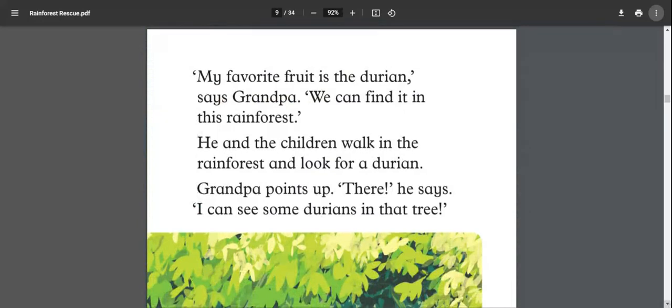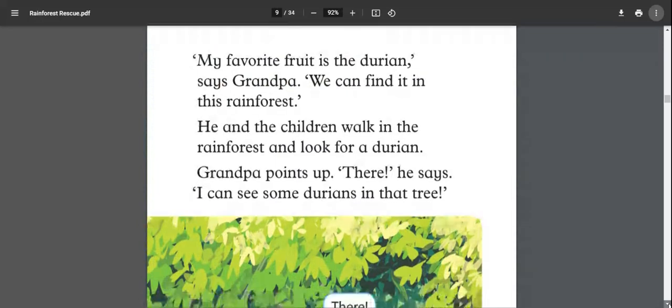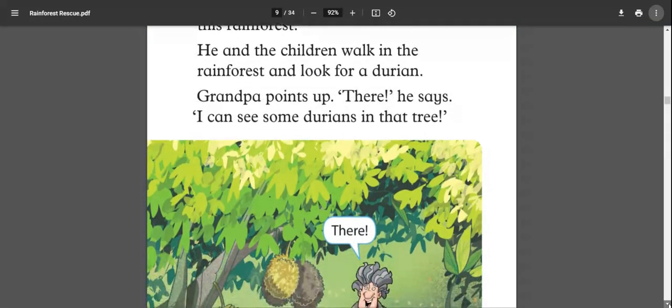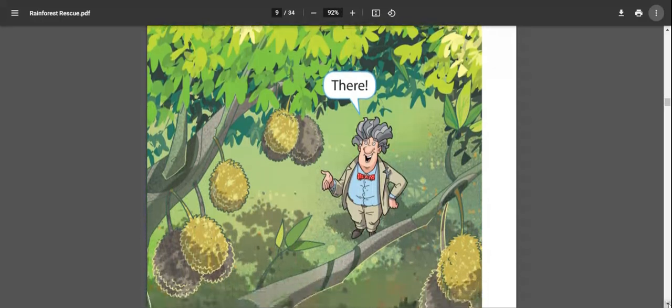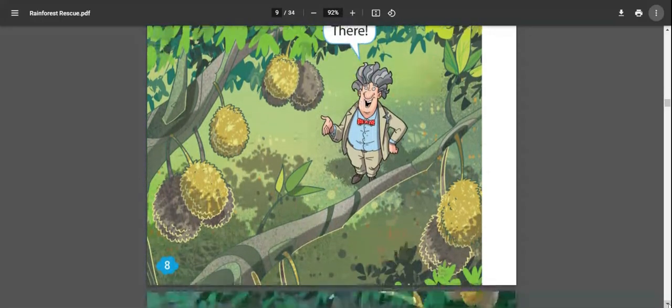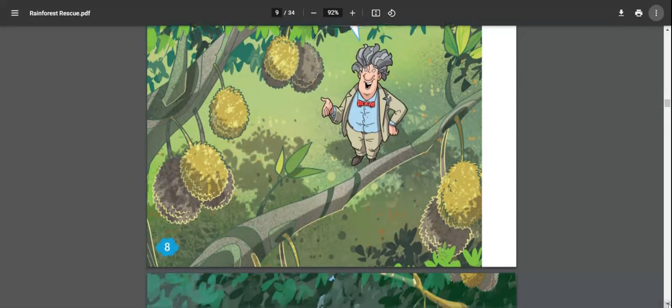'My favorite fruit is the durian,' says grandpa. They walk in the rainforest and look for a durian. Grandpa points up and says, 'I can see some durians in that tree!' Durian is a very sweet fruit with little spikes on it. You can see them hanging from the tree — grandpa loves durian!